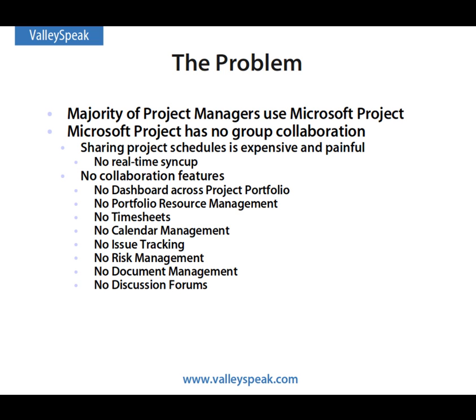There is no portfolio-wide dashboard, no way to do portfolio resource management, no timesheets, calendaring, issue tracking, risk management, document management, or discussion forums. In short, Microsoft Project is disconnected from your team.